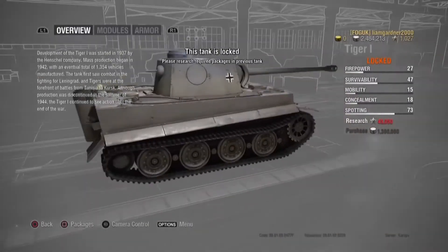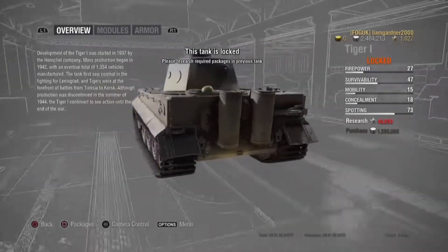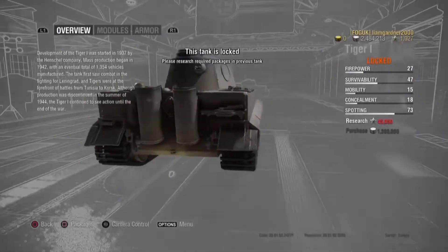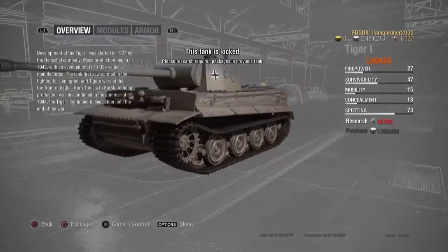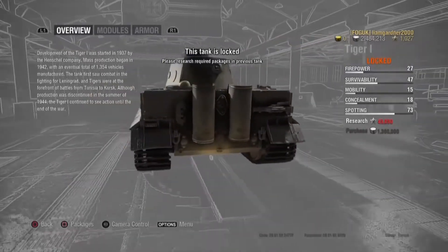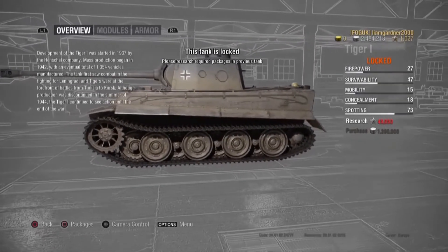The development of the Tiger 1 was started in 1937 by the Heschel company. Mass production began in 1942 with an eventual total of 1,354 vehicles manufactured.